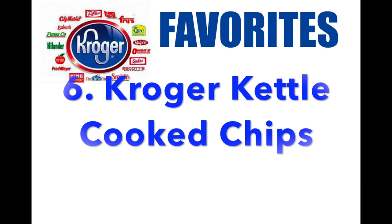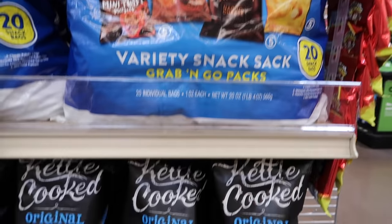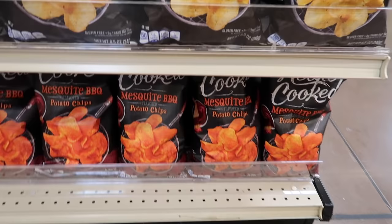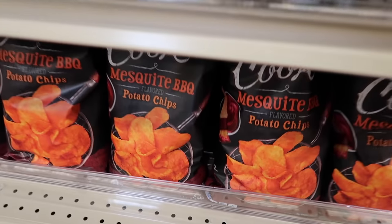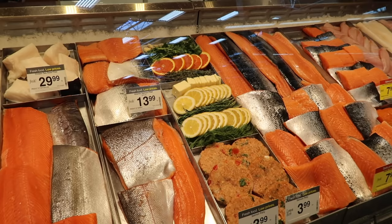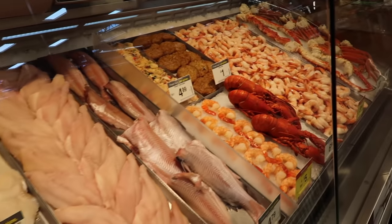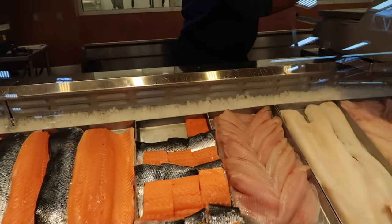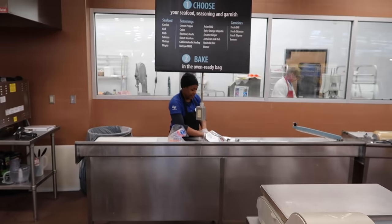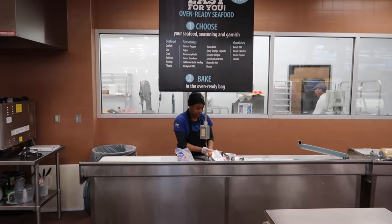Number six: Kroger kettle cooked chips. We are salty snackers at my home. I just tried these kettle cooked chips — the mesquite barbecue flavor. If you have this at your store, you need to pick up a bag. Number seven: seafood. I love their fish selection; it is fresh and it tastes so good. You get to pick out which salmon or whatever fish you want, then choose what kind of seasoning they put on it, and they do it right there for you.